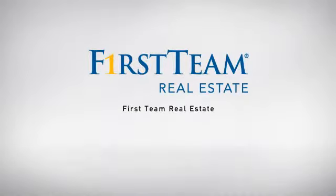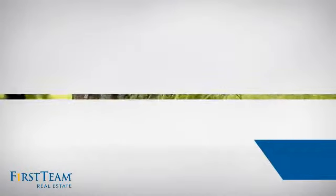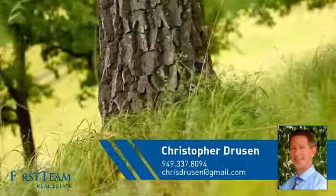At First Team Real Estate, our wide selection of listings helps you find a place you'll feel right at home in. This video is brought to you by your real estate agent, Christopher.